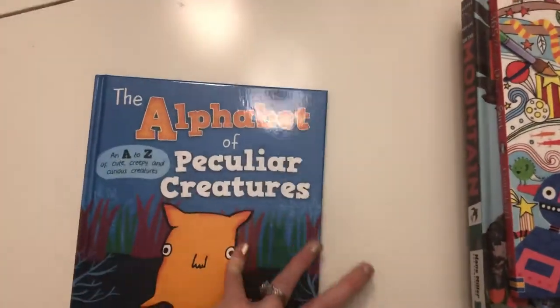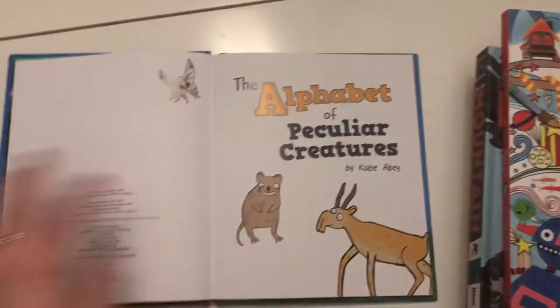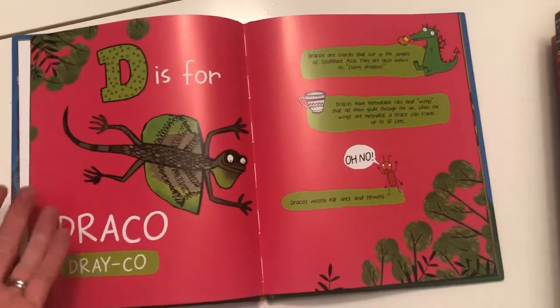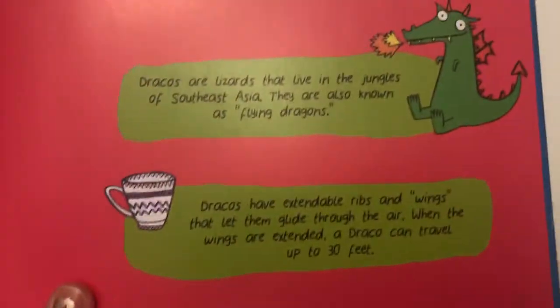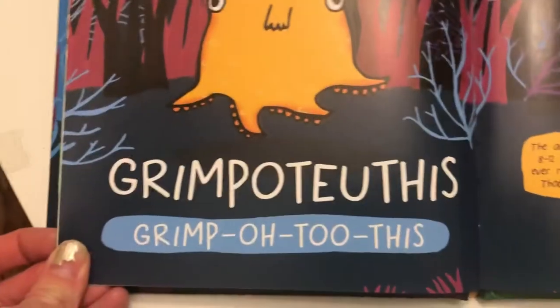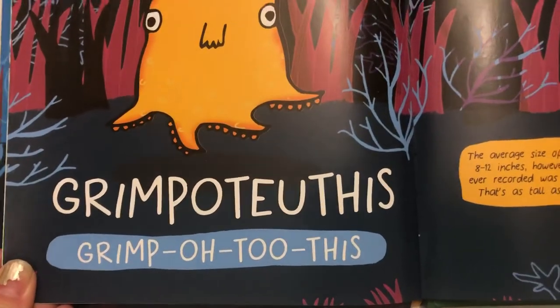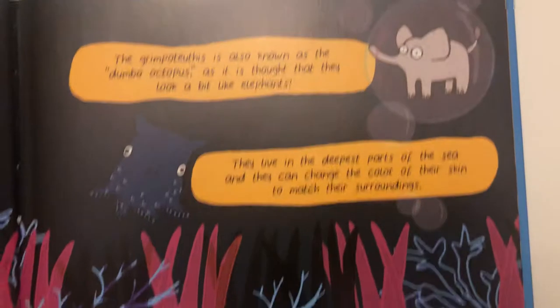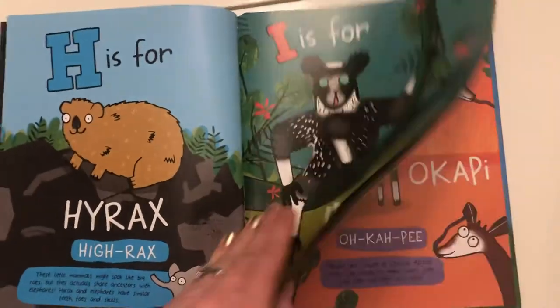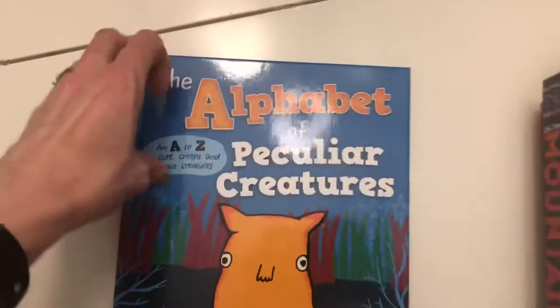One of them is for the baby on the way, but the 'Alphabet of Peculiar Creatures' — that's always a hard word for me — is so awesome. It's got the alphabet, the animal, and facts about each peculiar animal. 'G is for Grimpoteuthis' — and thankfully it has the pronunciation! I am so excited to read this with Weston. I love the illustrations; they're comical — I kind of want them as art pieces for the wall.